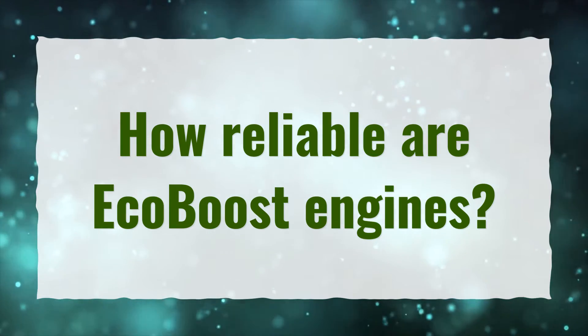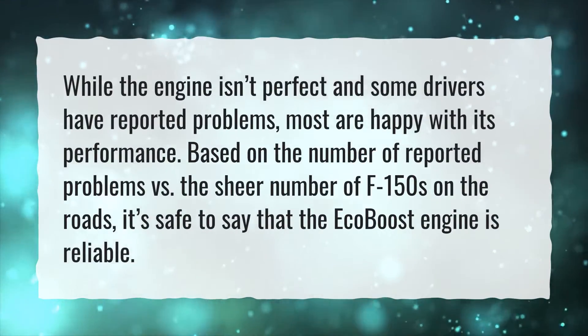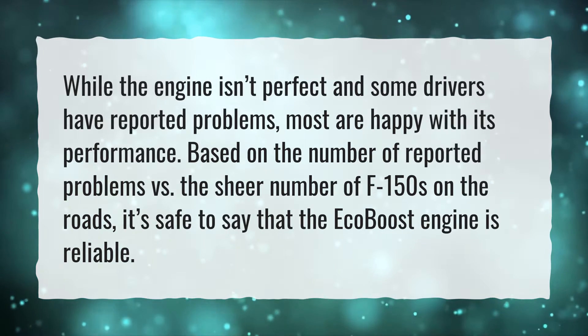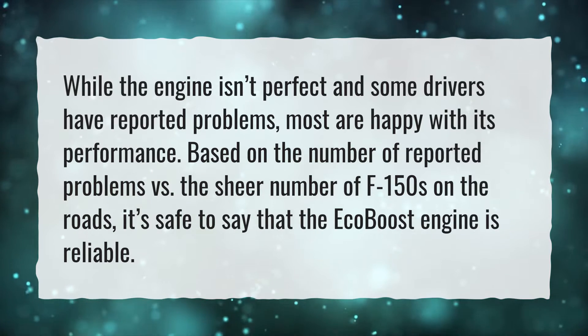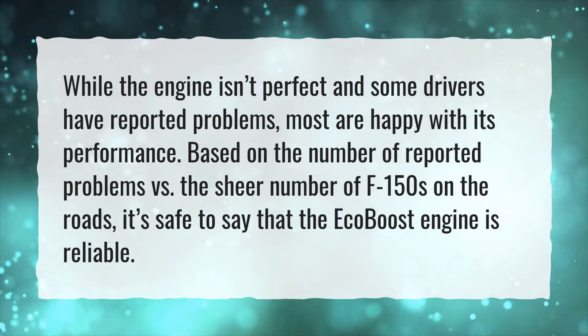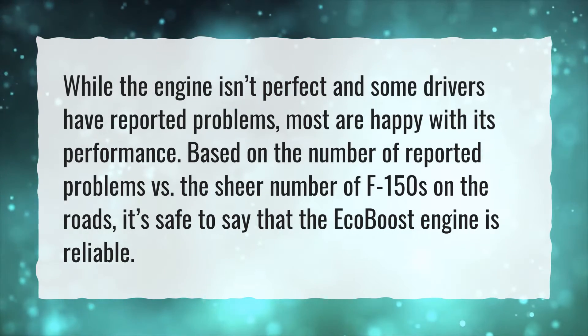How reliable are EcoBoost engines? While the engine isn't perfect and some drivers have reported problems, most are happy with its performance. Based on the number of reported problems versus the sheer number of F-150s on the roads, it's safe to say that the EcoBoost engine is reliable.